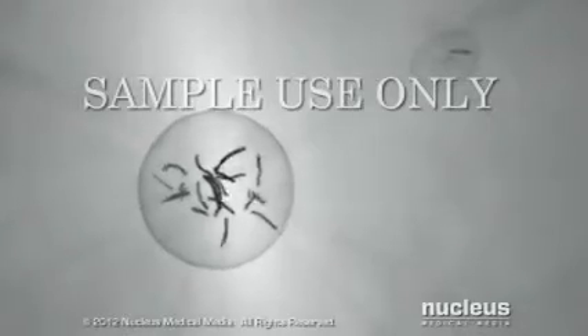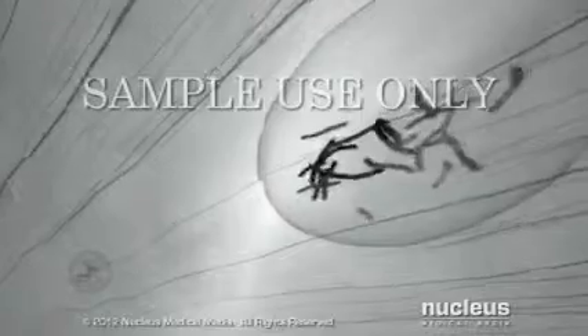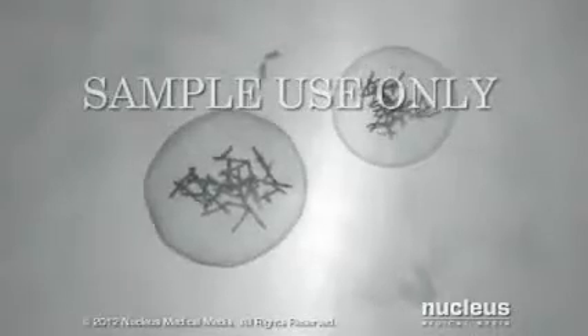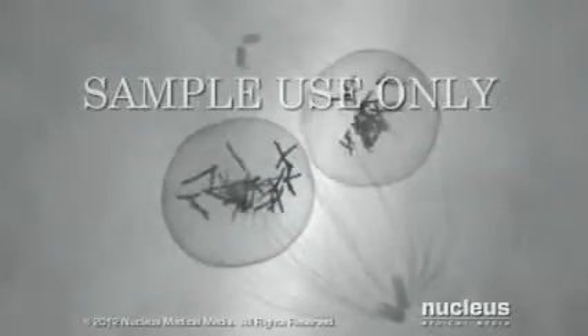As the male and female pronuclei form, spiderweb-like threads, called microtubules, pull them toward each other. The two sets of chromosomes join together, completing the process of fertilization.